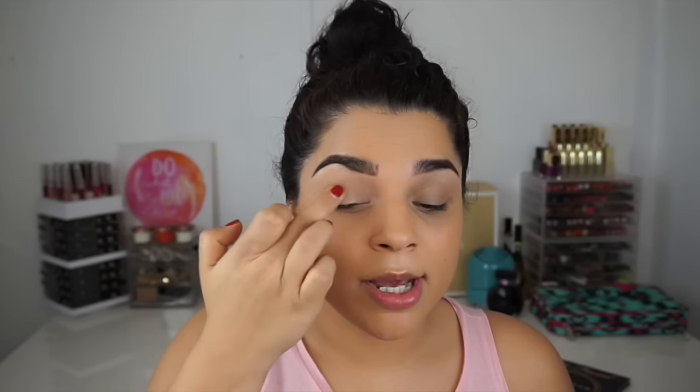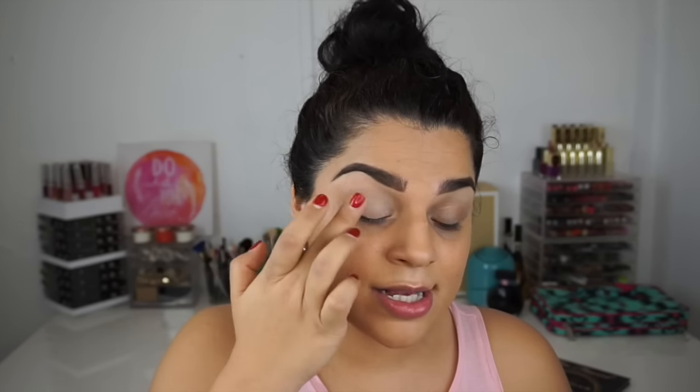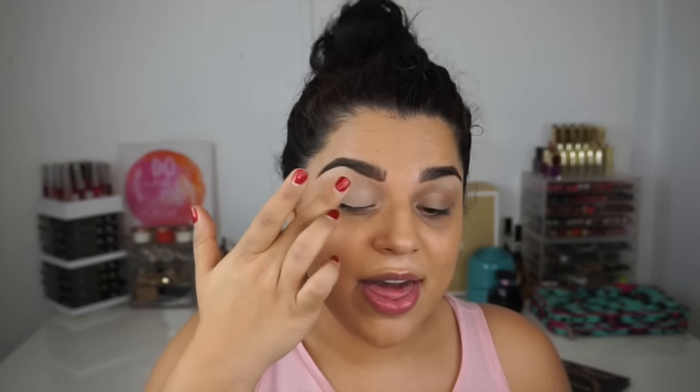The first thing I'm going to do is prime my eyes, which is extremely important. This is the MAC Painterly Paint Pot. I'm just going to use my finger and dab this all over my lid up towards my crease. I already have concealer in there. It's really important for me to wear an eyeshadow primer because it adds a lot of bounce to your shadow, improves blendability, and prevents creasing. I want to be able to tell where each placement is going. This is my favorite eyeshadow primer.